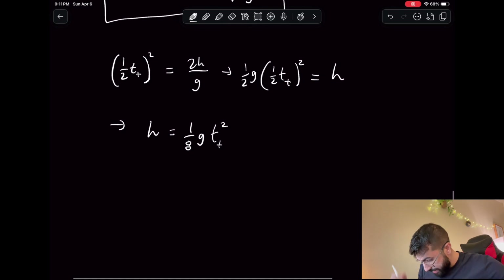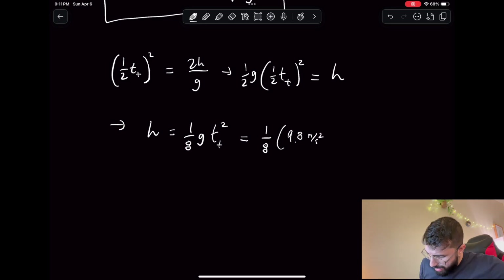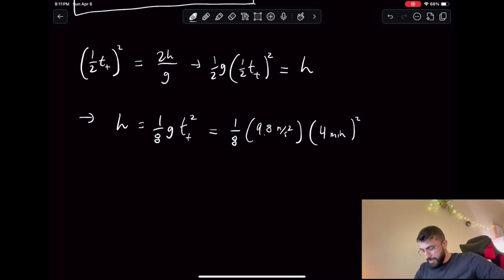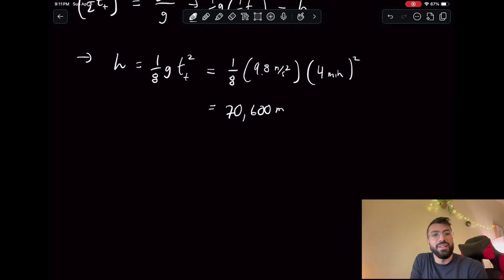We have h equals one-eighth times 9.8 m/s² multiplied by four minutes squared, and this gives us a value of about 70,600 meters. So in order for Ashton Hall to take four minutes to jump up off of his pool ledge into the pool, he would have to achieve a height of 70,600 meters.